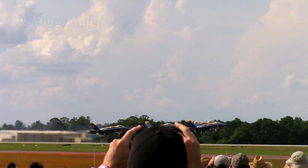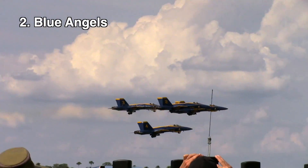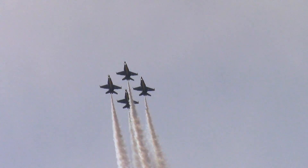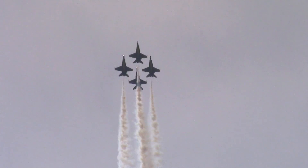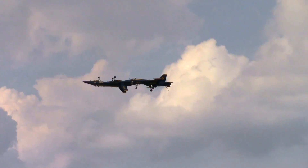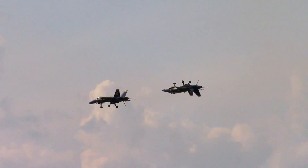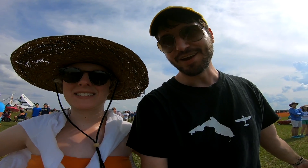The Blue Angels should probably always be number 1 on any list, but since I'm focusing on what made Sun and Fun 2019 unique, they'll be placed at number 2. If you've never seen the Blue Angels perform, just know that no video will do them justice. No one flies closer, faster, and louder than the Blue Angels, and they will always be my favorite performance. I almost cry every time I see them. Here come the Blue Angels.